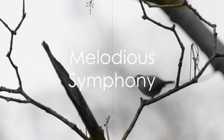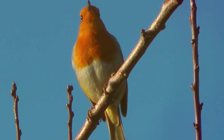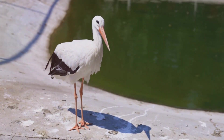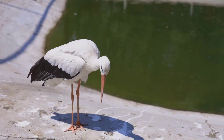Now let's turn our attention to the skies. The European robin with its distinctive red breast fills the air with its melodious song, a sure sign that spring has sprung. High above, the white stork, after a long winter in Africa, returns to its European nesting grounds, a spectacle that marks the true beginning of spring.